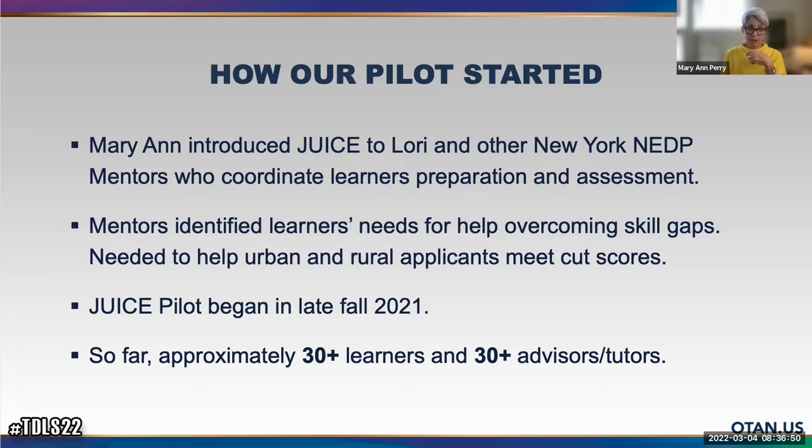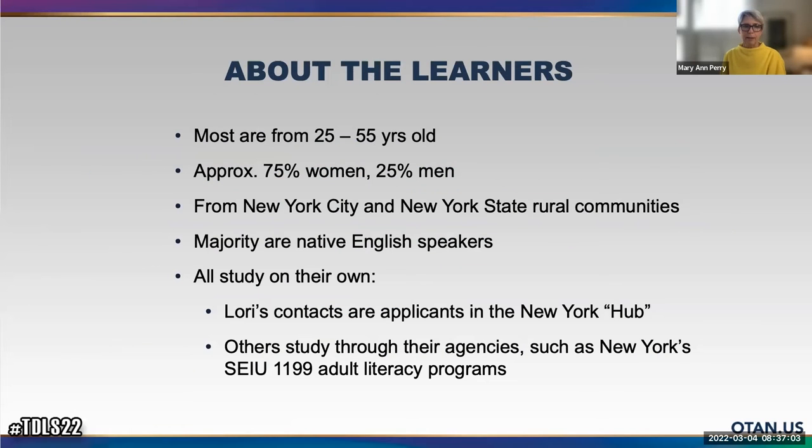So far we have a little more than 30 learners, and there are also 30 tutors or advisors who have been given access to JUICE as part of our pilot. The majority of hub clients are between 25 and 55 years old, meaning they've been out of the educational system for quite some time and may lack confidence. More women than men, and they come not just from New York City or urban areas like Rochester, Syracuse, and Binghamton, but also from rural communities. Most are native English speakers, and for the hub, they study on their own.